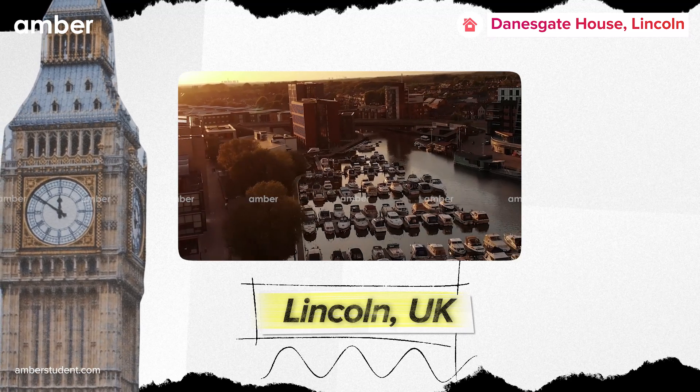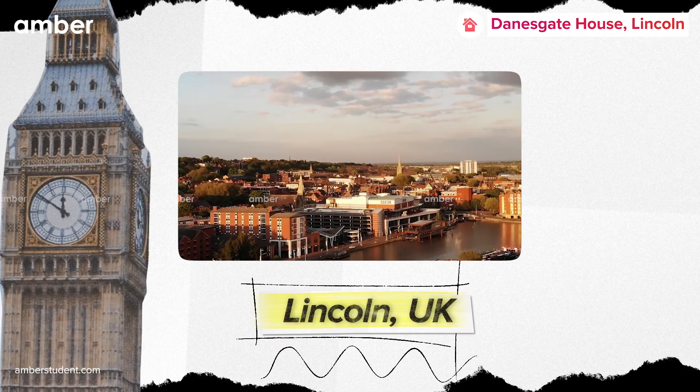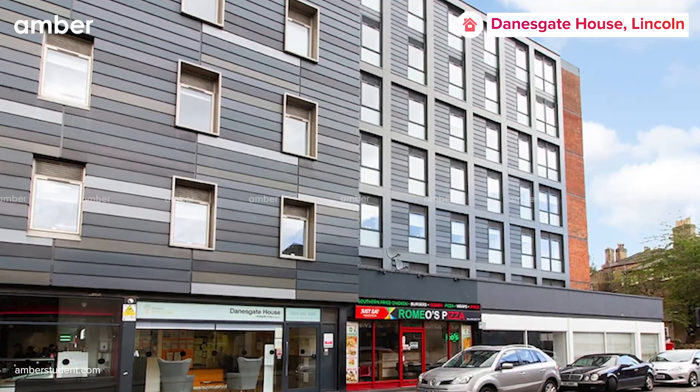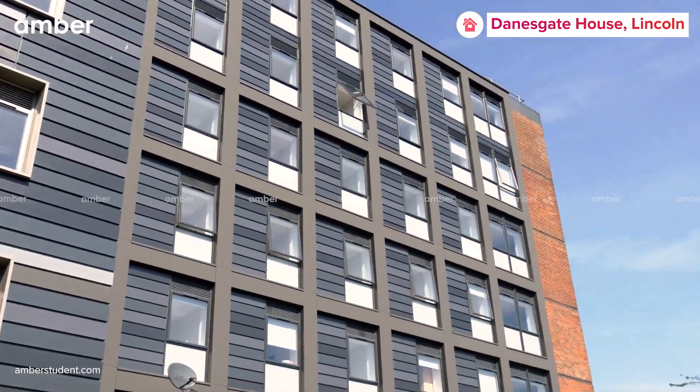If you want to reside in the amazing cathedral quarter of Lincoln City Center, we have just the right place for you. Introducing Lincoln's Danes Gate House, a perfectly located student accommodation that has so much to offer.